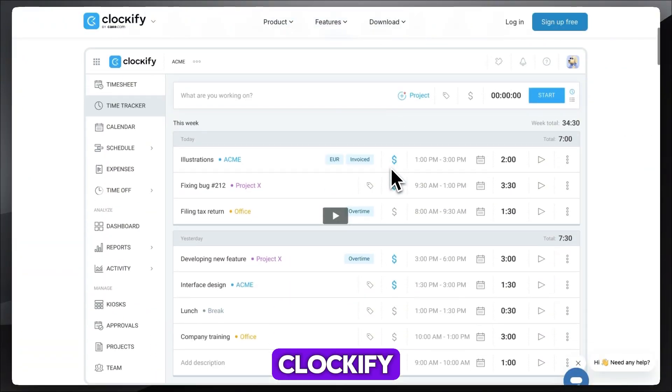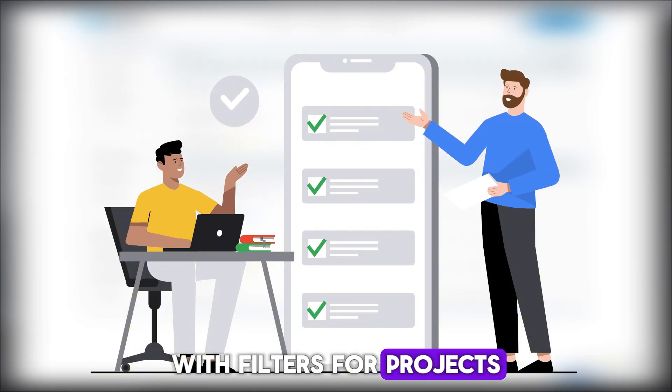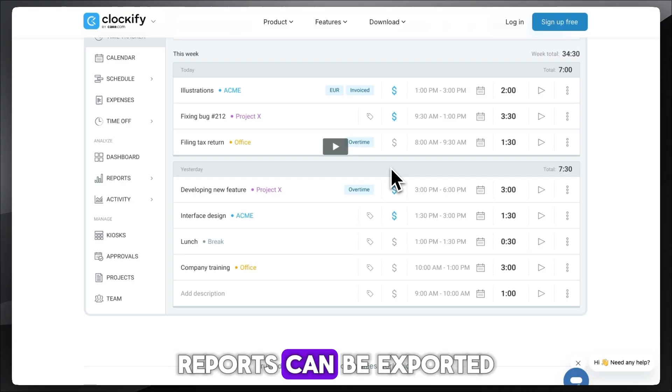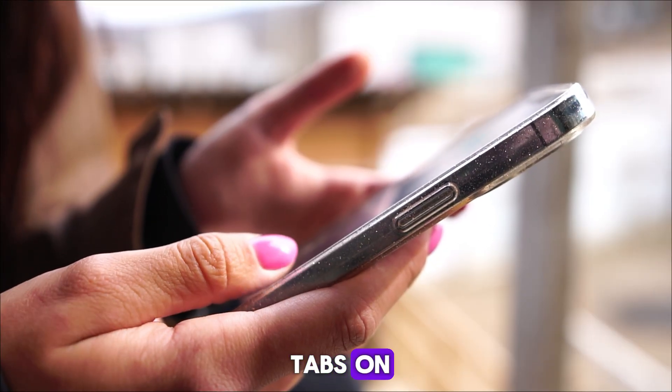On the reporting side, Clockify gives you detailed breakdowns of where time is spent, with filters for projects, clients, and billable hours. Reports can be exported for invoicing, and you can set hourly rates to keep tabs on profitability.